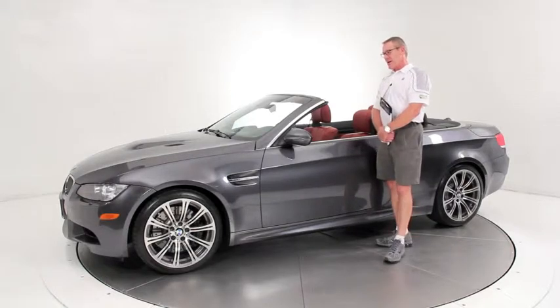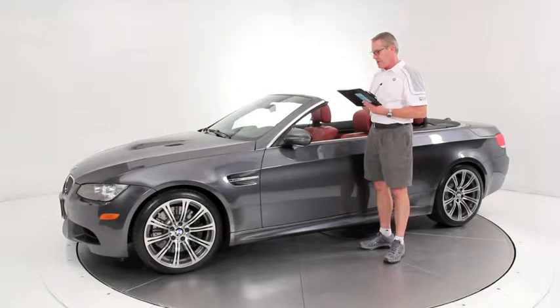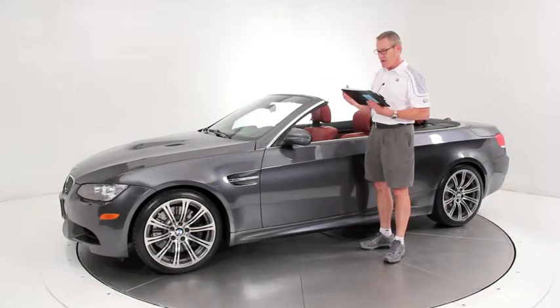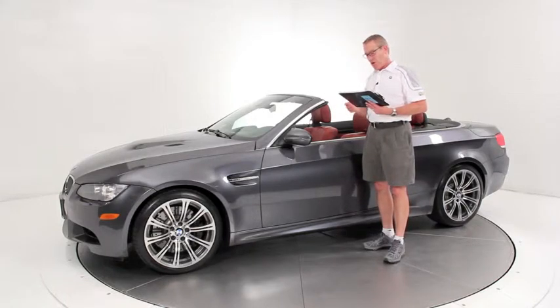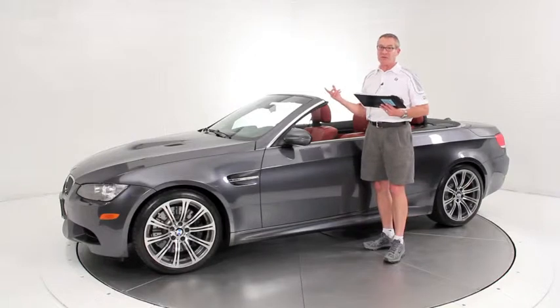This was a late 2008 production car, built in June of 2008 and sold new July 22, 2008. The benefit of that, of course, is that your four-year warranty goes until July 22, 2012, or up to 50,000 miles. So it almost has as much warranty as some 2009s do.